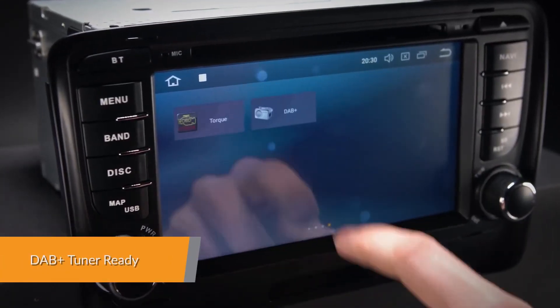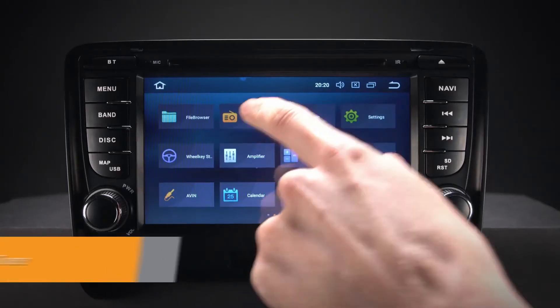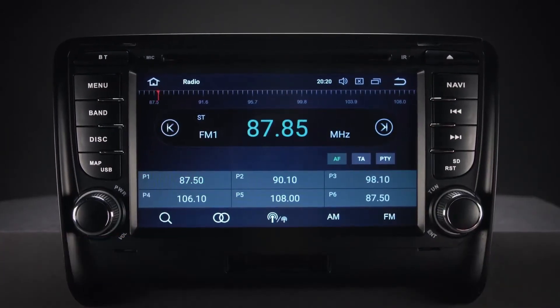Enjoy DAB radio in your car — just connect the Xtron USB DAB radio receiver stick via the USB port. The unit also features an inbuilt FM/AM tuner with RDS function.